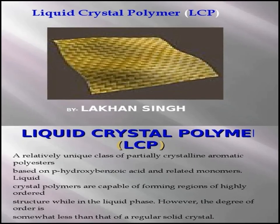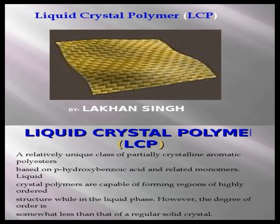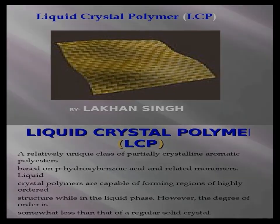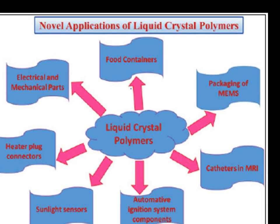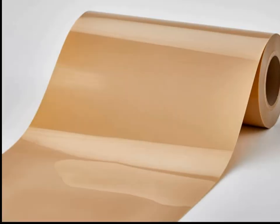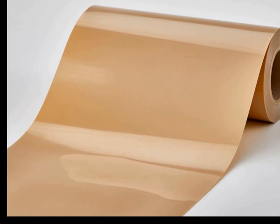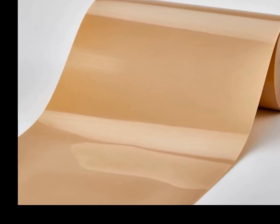In conclusion, liquid crystal polymers represent a versatile class of materials with a wide range of applications across various industries. Their unique combination of mechanical strength, thermal stability, and chemical resistance, along with their excellent dielectric properties, makes them indispensable in the production of high-performance components and devices.